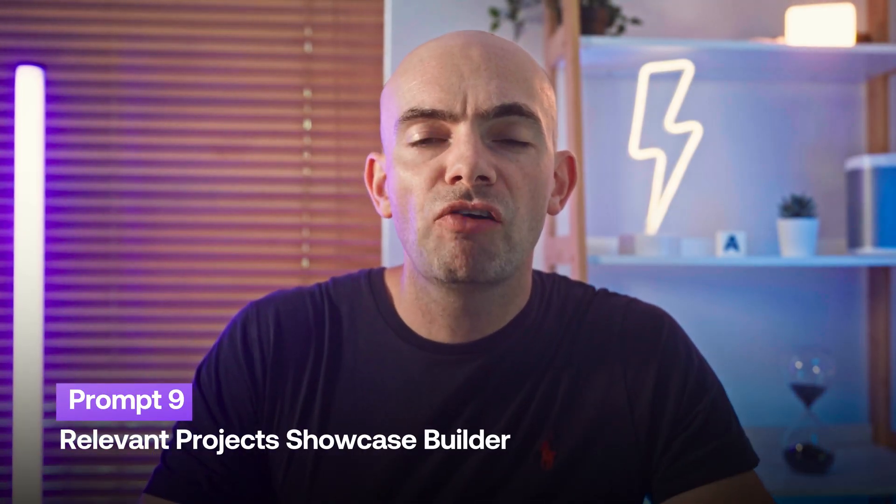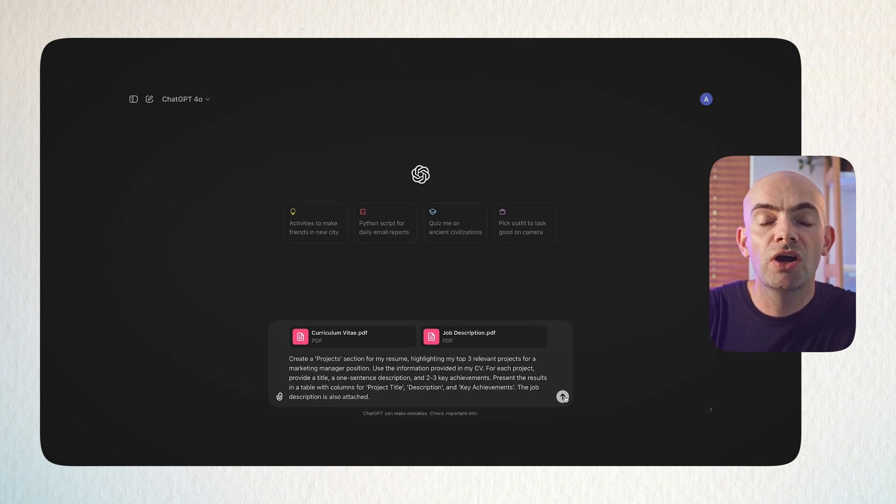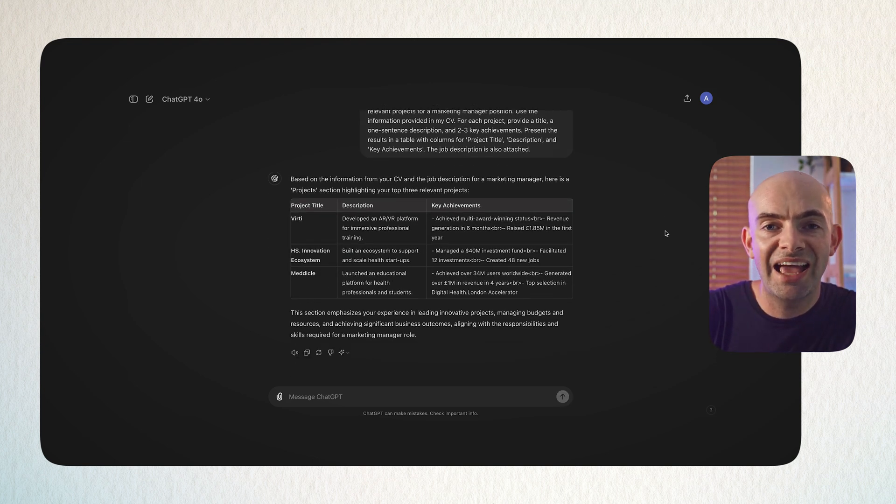When it comes to experience on your CV, hiring managers want to know about the specific projects you've worked on. Mapping all your projects to the skills in the job description can take ages, but ChatGPT can help enormously. Use the prompt: 'Create a project section for my resume. Highlight my top three relevant projects for [job position]. Use the information from my resume — paste in at the end. For each project, provide a title, a one-sentence description, and two to three key achievements.' Output results into a table with columns for project title, description, and key achievements, and paste in the job description to optimise further.